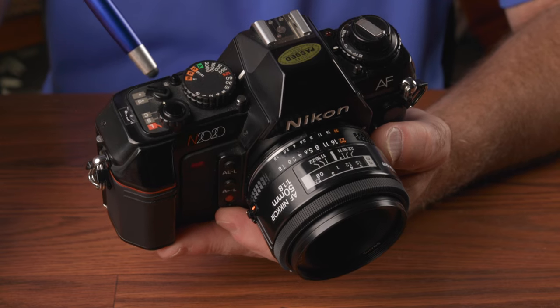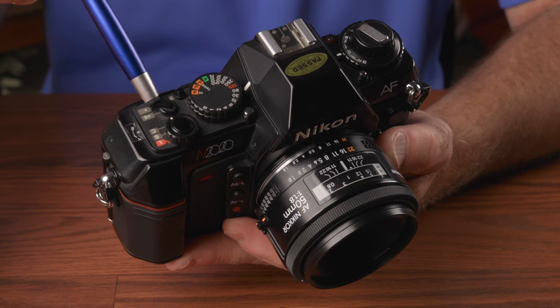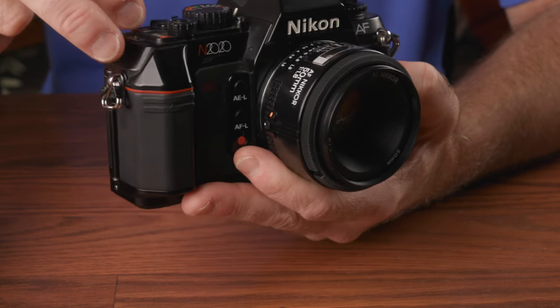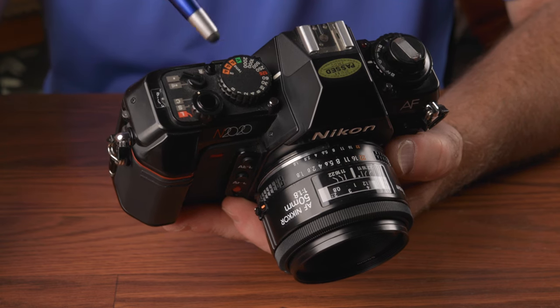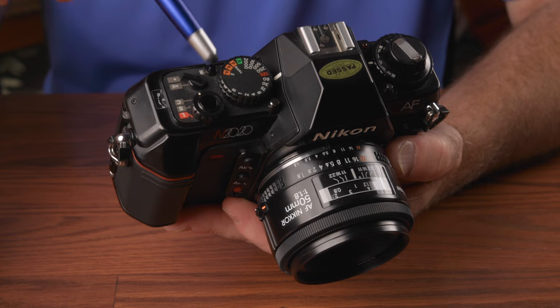Right behind that is a switch that lets you turn off the audible warning beeps if you choose — and I do choose that. Next to that is the frame counter window, and on the other side of the warning on/off switch is the film rewind button.